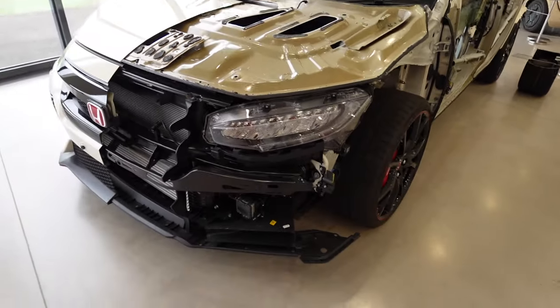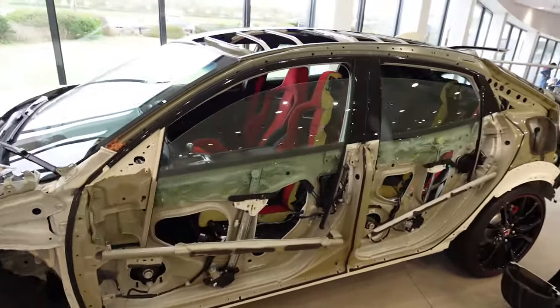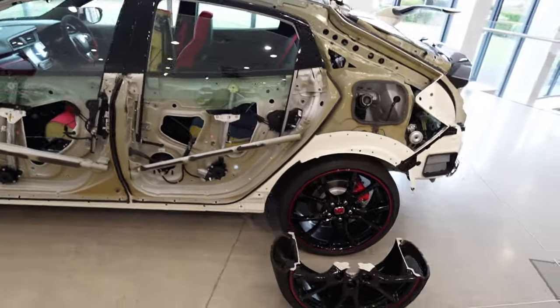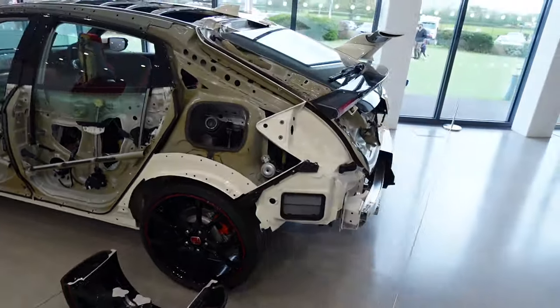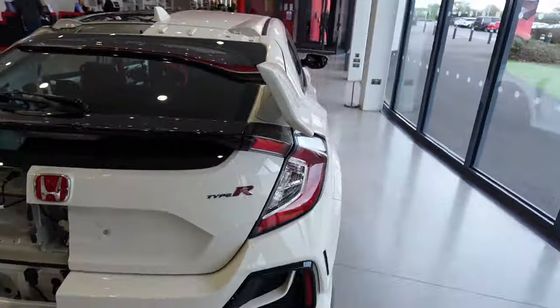You don't really realize what goes into one of these cars — even inside the seat, all the bits that make up just a seat, and all the crash zones. Check out the cutaway of one of the aluminium wheels and all the panels. Super cool, very clever how they've done that.